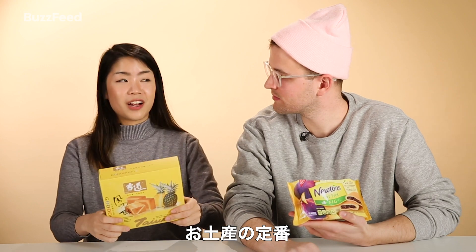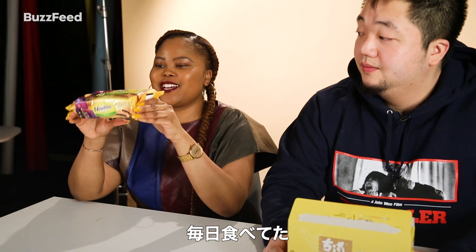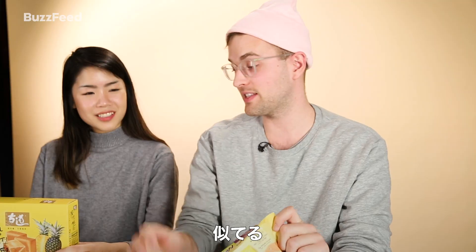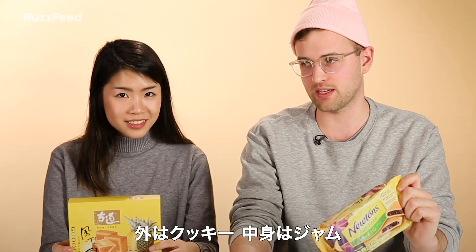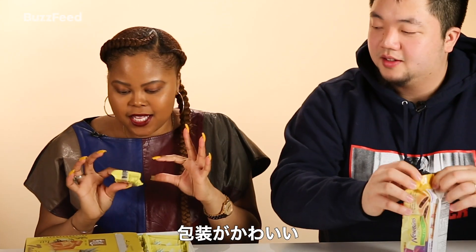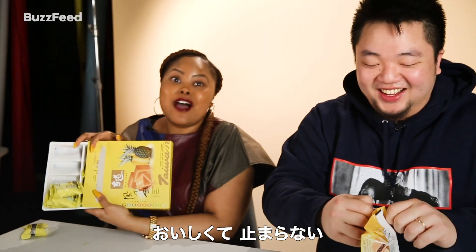I have pineapple cakes, which are our specialty — the national treasure of Taiwan. This is what we gift friends. It's essentially shortbread on the outside and like a pineapple slash winter melon jam on the inside — so good. On the American side we have Fig Newton. I grew up with these like every day in my household. It sounds very similar — outside cakey layer with inside jam. I love Fig Newton. Smells good, made with real fruits.